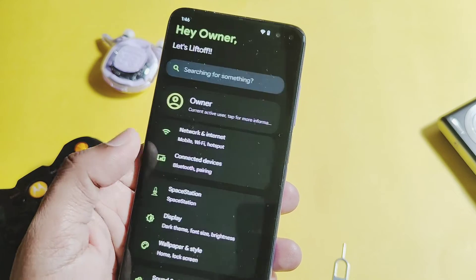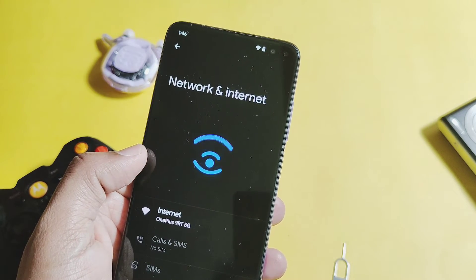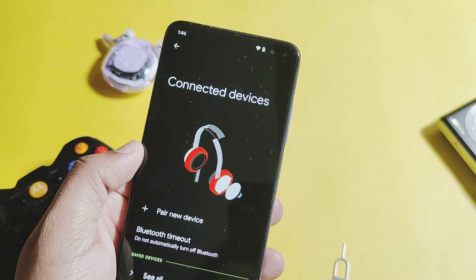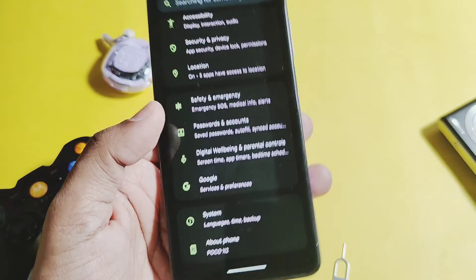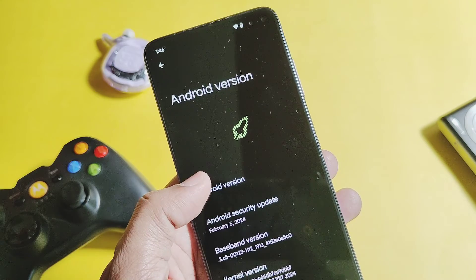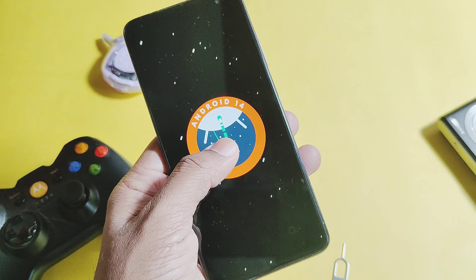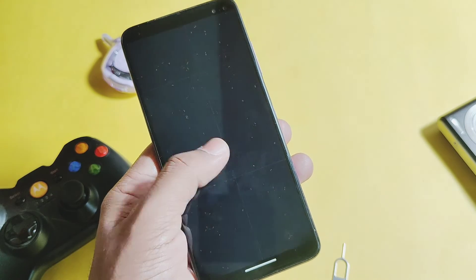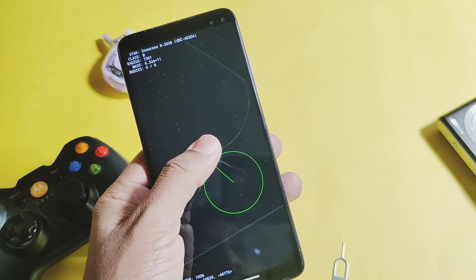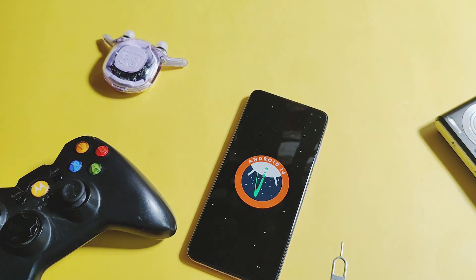Except for some of these minor issues, nothing serious was found, so definitely this is a daily driver build for the Poco X2, with some essential and extra customizations. The major plus point is that it is an official build, so you will get all official OTA updates. That's it for today guys — hope you liked the video. Please like, share, and subscribe to the channel and press the bell icon for notifications of upcoming content. Thanks for watching, take care, bye.